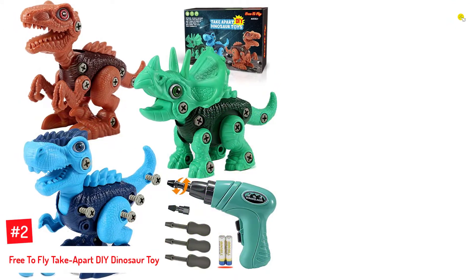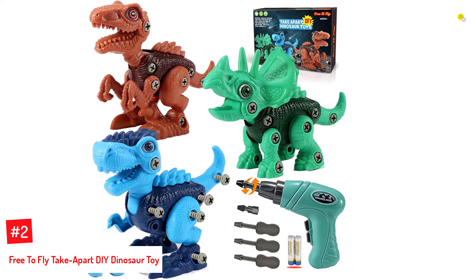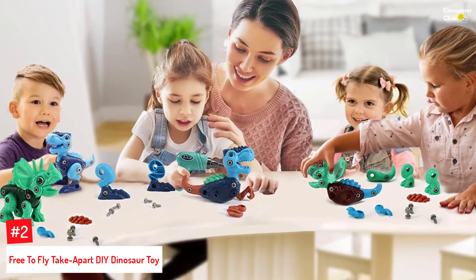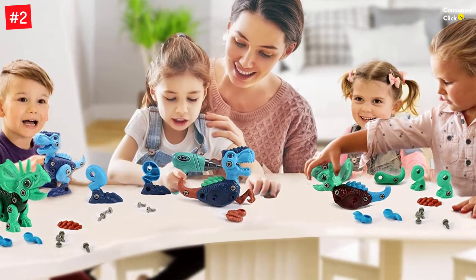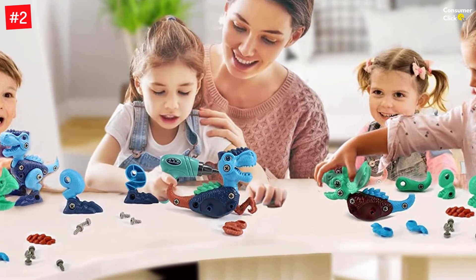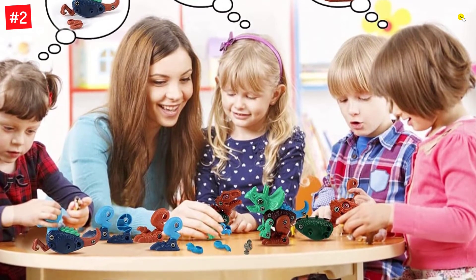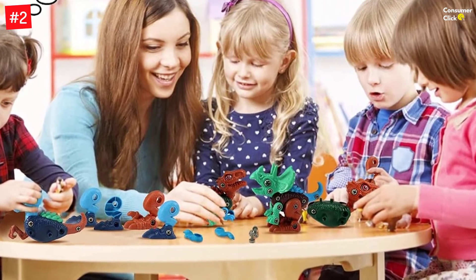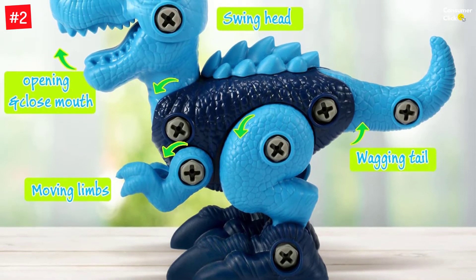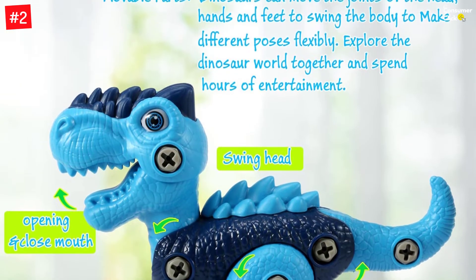Number 2: Free-to-fly Take-Apart DIY Dinosaur Toy. Suitable for children aged 3 to 8, the pack of three dinosaurs includes a green triceratops, a blue tyrannosaurus rex, and a brown velociraptor. The multicolored, realistic designs with movable joints assist the child in imagining and creating. These take-apart and assemble toys come with drills, screwdrivers, and instructions, and are made of non-toxic and durable ABS material. Great learning toys for 3-to-8-year-old boys.